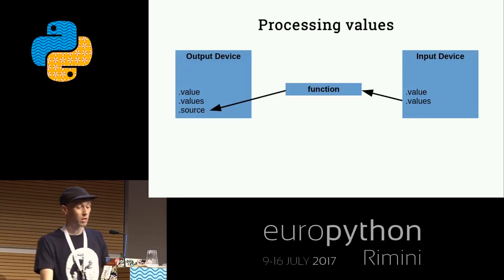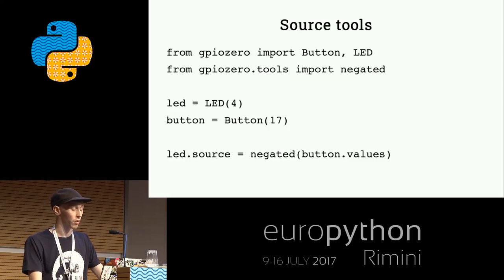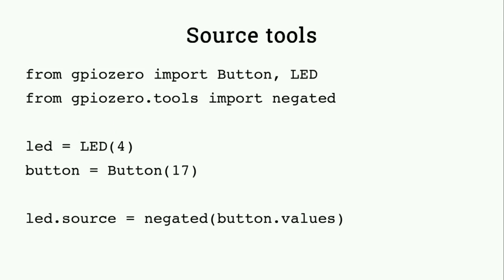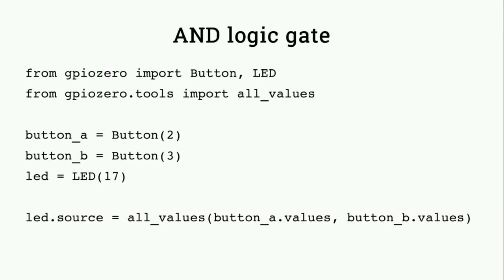You can also process values in between as they come out of one device into the other - write your own function to do something in between. We also provide a set of commonly used tools. For example, negated is easy: negate the boolean value as it comes out of the button and pass that into the LED, giving you reverse logic - when the button is not pressed, the LED is on; when pressed, it's off. You can also combine values: if you have two buttons and an LED and want the LED on only if both buttons are pressed, you take both sets of values and AND them using the all_values function - creating an AND logic gate using GPIO components in just a few lines of code.